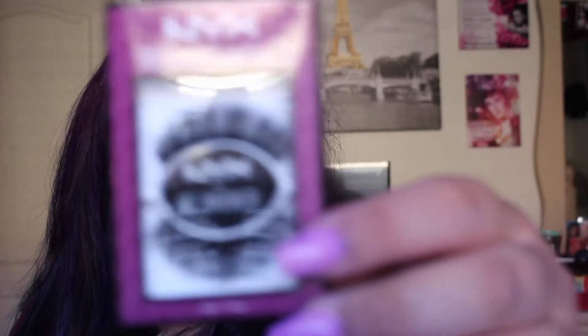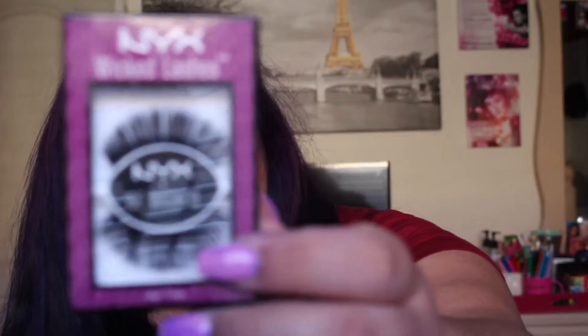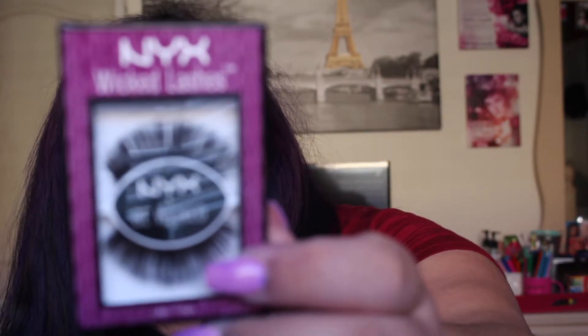The next thing I got is these NYX Wicked Lashes. I didn't even know that they had lashes before, but they have these. I bought these super dramatic ones because I have short lashes, so when I do wear them I want them to pop. This is a really, really fun pair of lashes and I can't wait to try them.